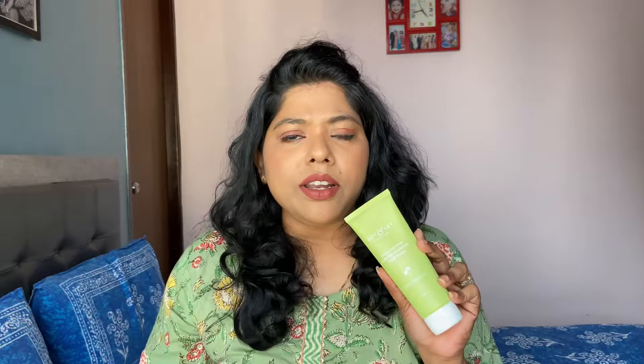These are just first impressions — I'll come up with a detailed review of all the products very soon. The very first product is the CICA Calming Blemish Clearing Face Wash, enriched with salicylic acid and green tea. Salicylic acid is an active ingredient used in skincare for treating acne and clearing blemishes and acne scars. It's a foaming face wash, fragrance-free, extremely hydrating, doesn't irritate my skin, and my skin feels squeaky clean after using it — one of my favorites from the range.